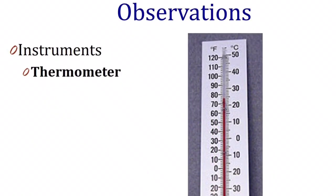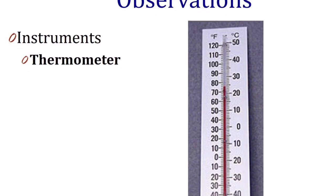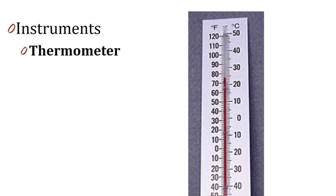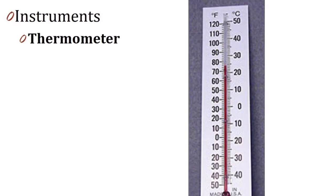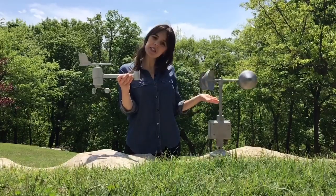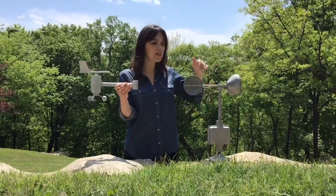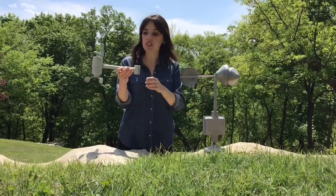An important instrument for a meteorologist is a thermometer. You probably have one of these at home. Do you remember what a thermometer measures? It measures temperature, or how hot or cold it is. This next instrument is called an anemometer. Can you guess what it's measuring? It's measuring the wind speed.